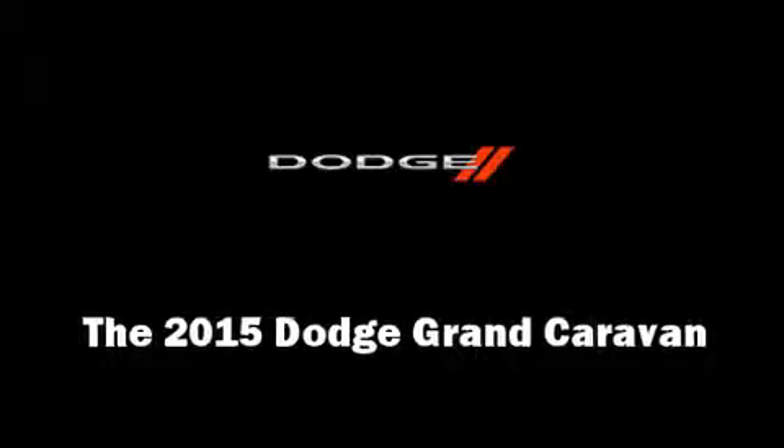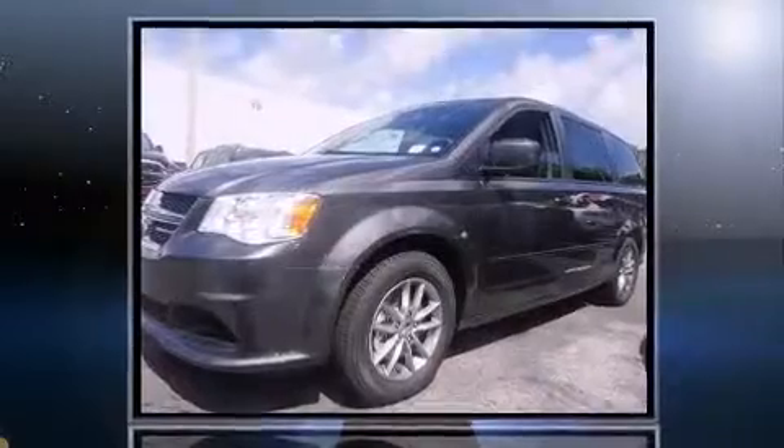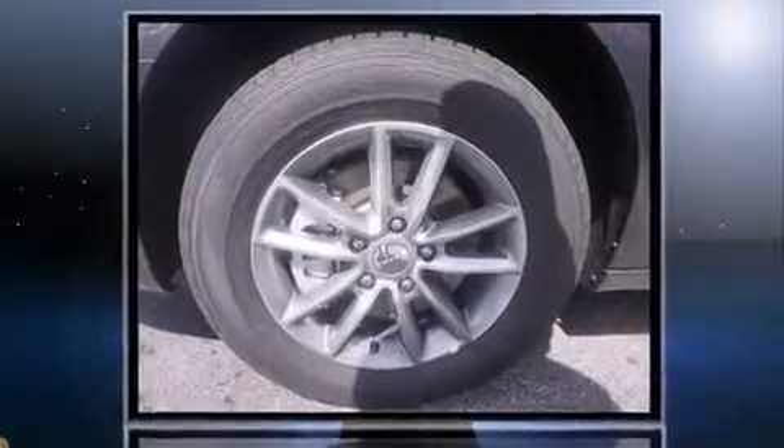Step into the 2015 Dodge Grand Caravan. Under the hood, you'll find a six-cylinder engine with more than 270 horsepower. And for added security, Dynamic Stability Control supplements the drivetrain.